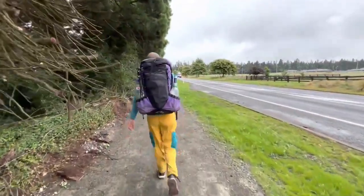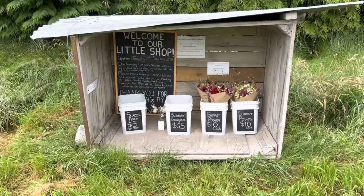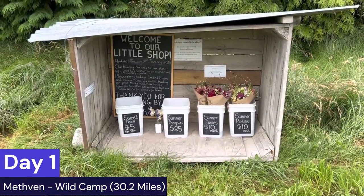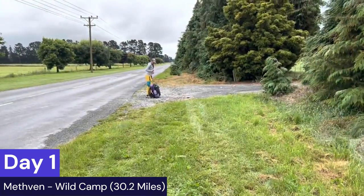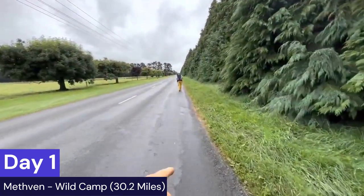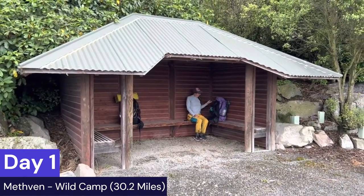When you leave the town of Methven it is a harder hitch out. We did try our hand for the first hour but there's really not a whole lot of traffic leaving that town on a given day. So you may end up having to walk those seven to eight miles back to the official alternate. You may get lucky but I would not rely on a hitch — it is a quieter road.